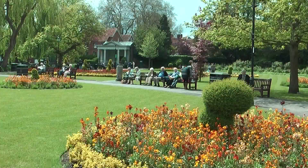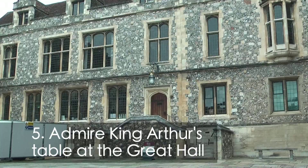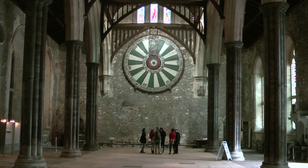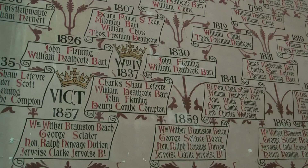Just opposite the mill are the Abbey Gardens, which are great for a picnic and there's a children's playground. The Great Hall is all that remains of the medieval Winchester Castle, and the King Arthur's table that hangs at one end dates back to the 14th century. It's painted with the Tudor rose and the names of the Knights of the Round Table.